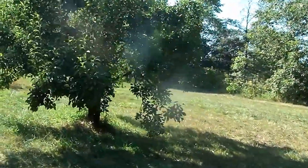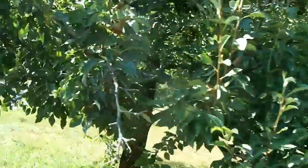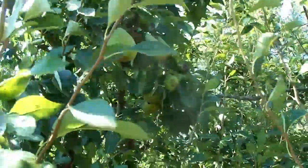And the other pear tree here — there are some pears on it also, so it's doing good. Looking forward to our pears. We have delicious pears. I think these are bigger than the other ones — this tree is better than the other.